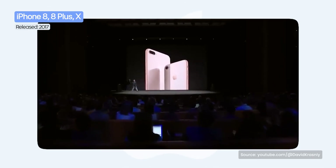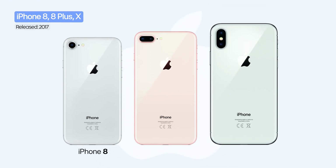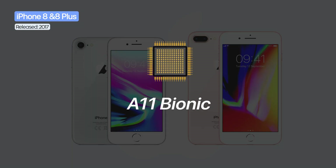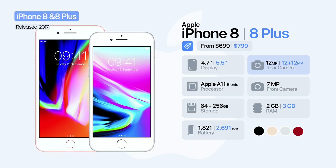On September 12, 2017, during the first event hosted at the Steve Jobs Theater, Apple introduced three new models: the iPhone 8, 8 Plus, and the iPhone X. The iPhone 8 and 8 Plus kept the familiar design but switched to a glass back to enable wireless charging, alongside the new A11 Bionic chip, called by Apple the most powerful and smartest chip ever in a smartphone. Each model featured an improved 12-megapixel camera with a larger sensor.